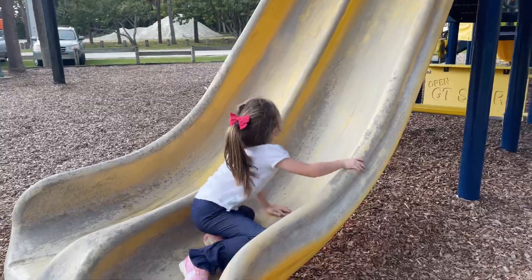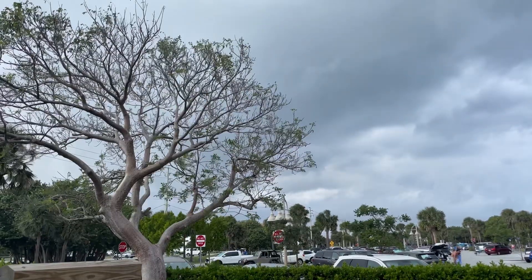Right behind the Elliott Museum is a beachside park, and of course there's a playground. To be honest, we may not be able to stay here for very long because it looks like a storm is rolling in really quickly. According to the weather app, it should just be windy for the next hour, and then after that it might rain.